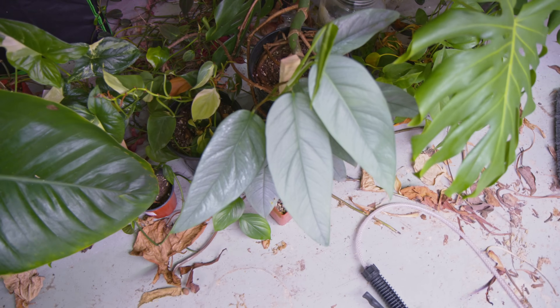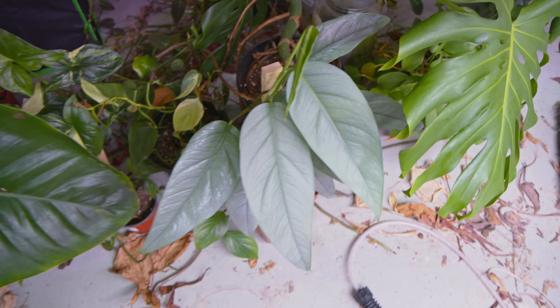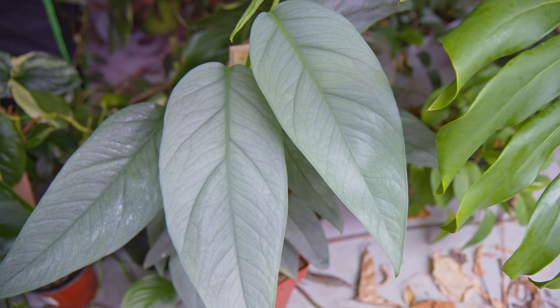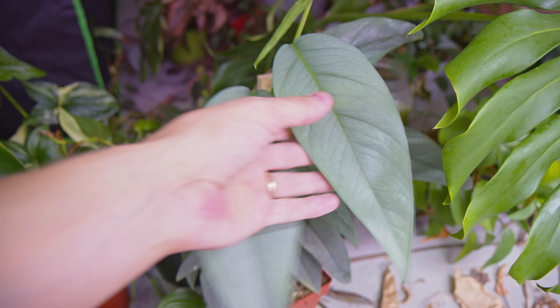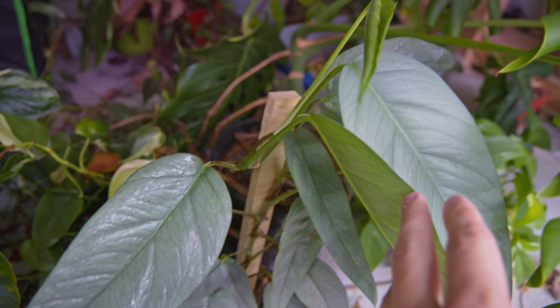There's a cool Cebu Blue that's getting pretty big. These are nice sizable leaves — it's growing up a pole here, which is kind of interesting.